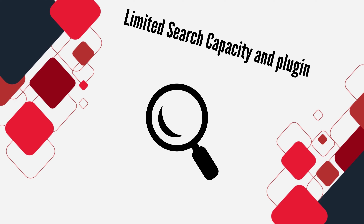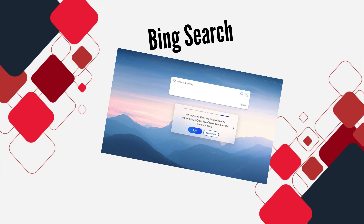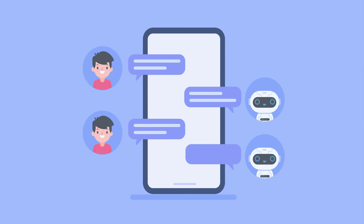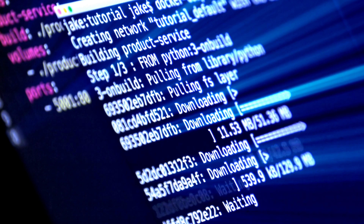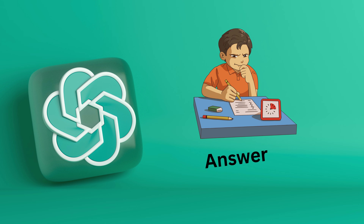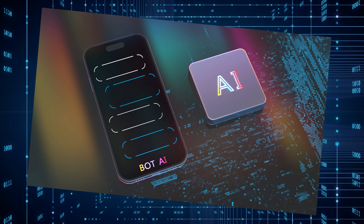Limited search capacity and plugins: Though GPT 4's LLM is limited to data up to September 2021, OpenAI has introduced a beta feature that allows you to instruct ChatGPT to search the internet using Bing. This way, you can receive more timely and updated answers, though it may not be perfect just yet. Additionally, OpenAI is working on the concept of plugins, allowing third-party developers to make ChatGPT 4 even smarter. Imagine accessing travel plugins to find the best flights or extracting answers from PDF documents with ease. The possibilities seem endless, and the AI landscape is evolving faster than ever before.